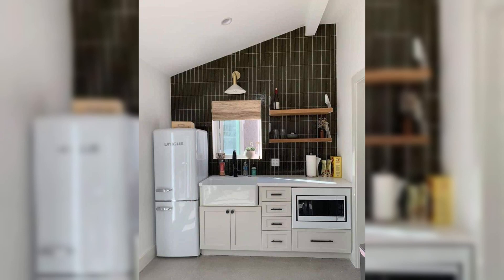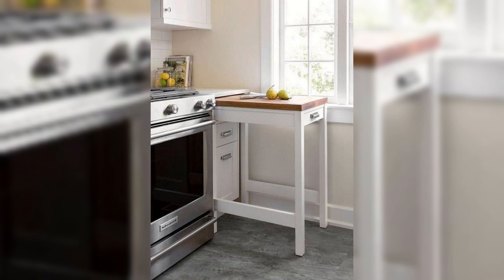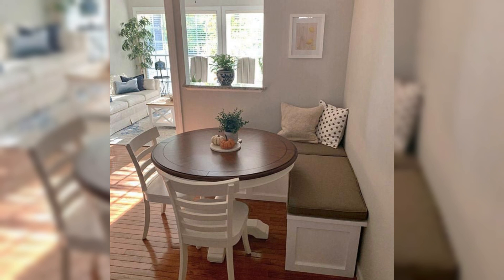Welcome back to Creative Dwelling, your premier destination for all things home decor and design across the United States. Today we are delving into the art of kitchen drawer organization.